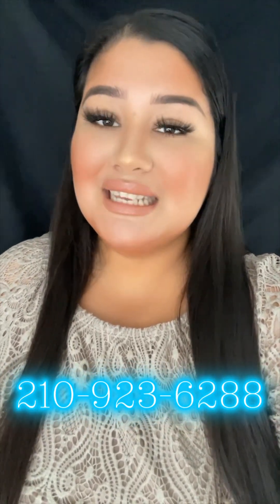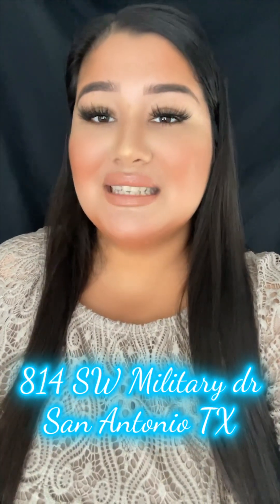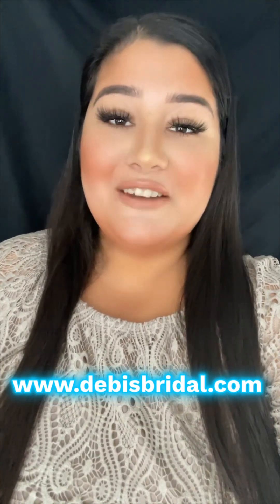If you have any further questions on this ball gown, don't hesitate to call us at 210-923-6288 for more information or to book your appointment with us. We are located in San Antonio, Texas, and we do offer shipping out of state. You can visit our website at www.debbiesbridal.com and follow us on our Instagram page at Debbie's Bridal. We hope to see you soon. Bye!